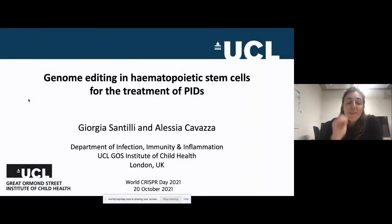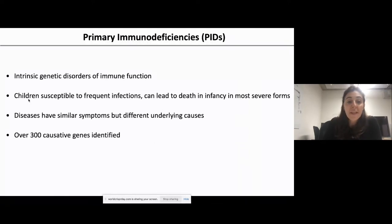Our lab has a long-standing interest in the treatment of primary immunodeficiency disorders — intrinsic genetic disorders of immune function that lead to absence of one or more blood cell types, or to the presence of blood cell types that do not function. Children are susceptible to frequent infections, which can lead to death in infancy. In the most severe forms, the diseases have similar symptoms but different underlying causes.